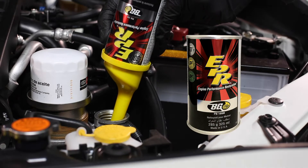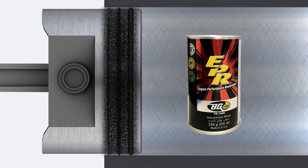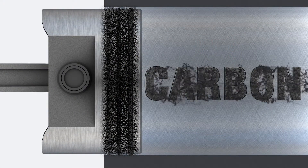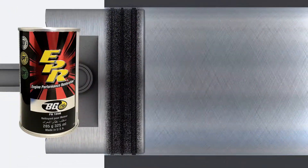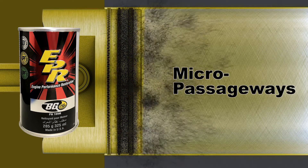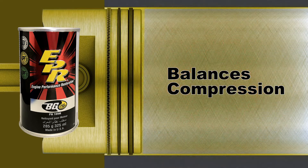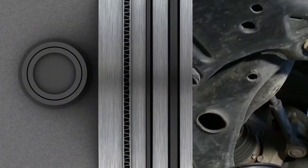BG EPR Part Number 109M with its Ring Clean technology is especially designed to loosen carbon deposits between rings in 15 minutes while the engine is running. Sludge and varnish is removed from the piston rings, hydraulic components, and micro passageways. This balances engine compression and all contaminants are removed when the oil is drained.